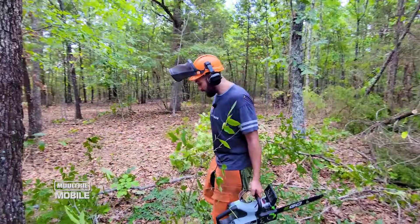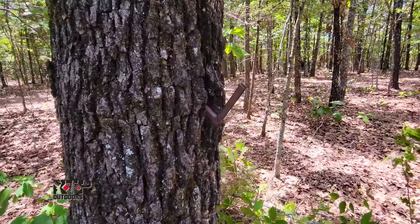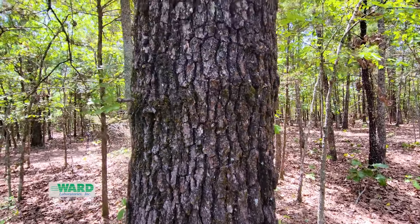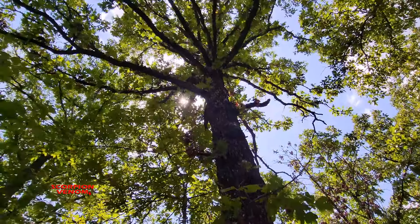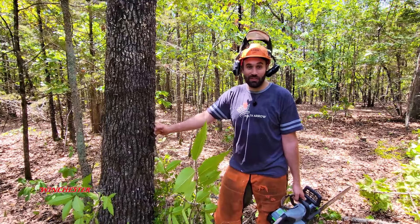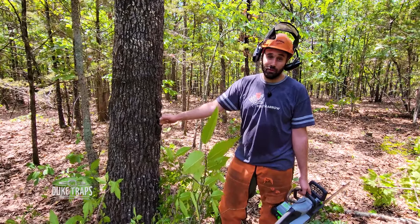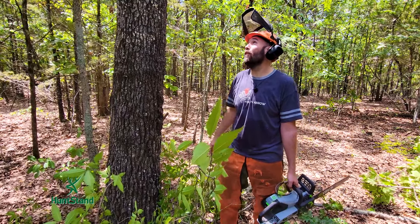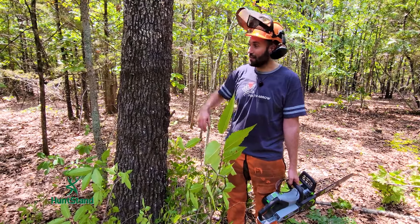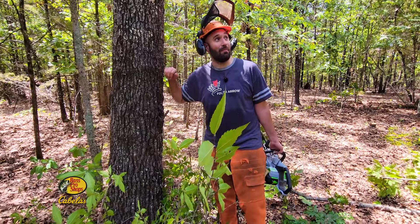Look at this — I looked over and found old tree stand pegs in this tree. Someone had the same idea of hunting over this little water hole, probably this little pinch point with the road access. Anytime I find this old sign, I know someone took the time to put this up for a reason. This is great sign — I just noticed it and it makes me excited. There's no telling how many deer were shot out of this tree. Man, if this tree could talk, I bet it saw some good hunts.